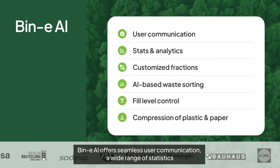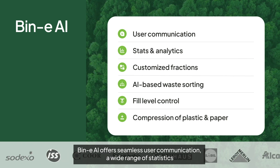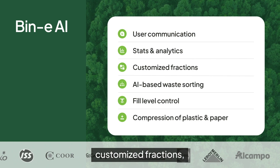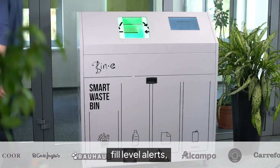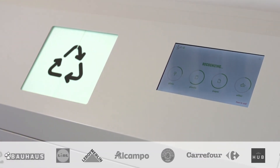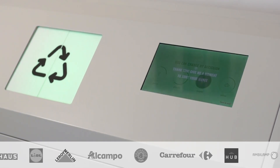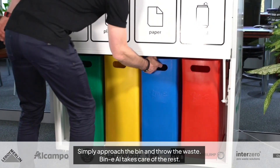Beanie AI offers seamless user communication, a wide range of statistics, customized fractions, AI-based waste sorting, fill level alerts, and even a plastic and paper compression system. Simply approach the bin and throw the waste — Beanie AI takes care of the rest.